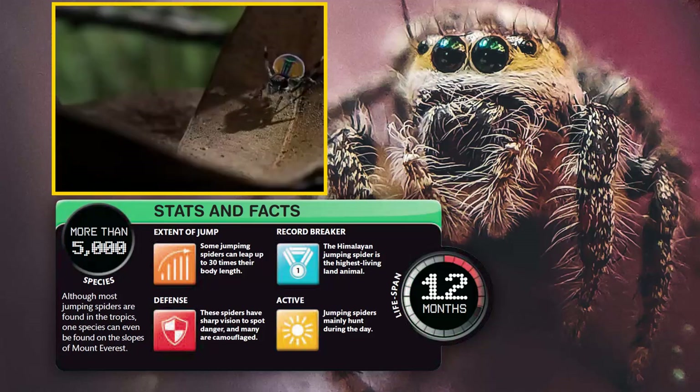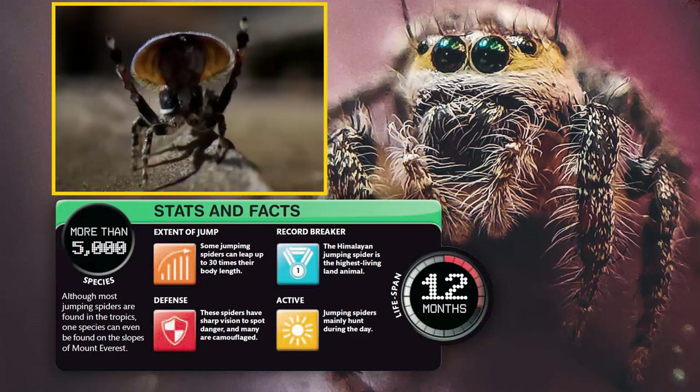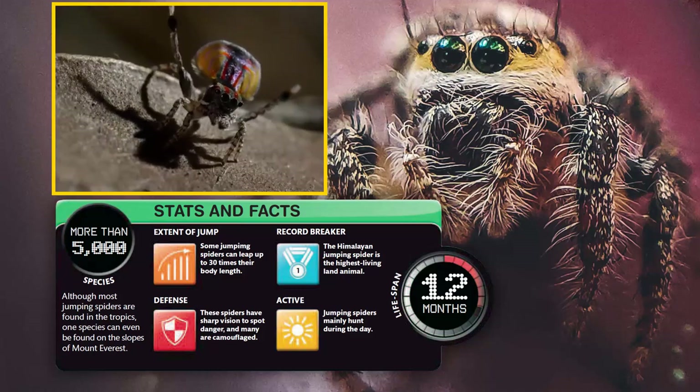Record Breaker: the Himalayan jumping spider is the highest living land animal. Jumping spiders mainly hunt during the day and have a lifespan of around 12 months.